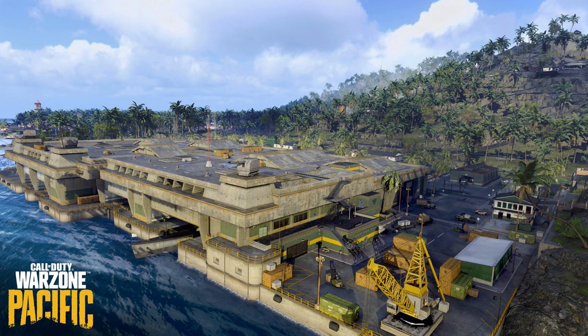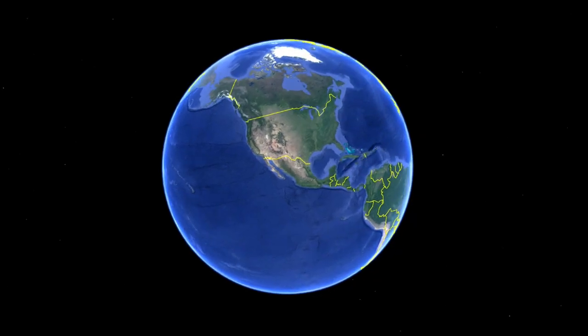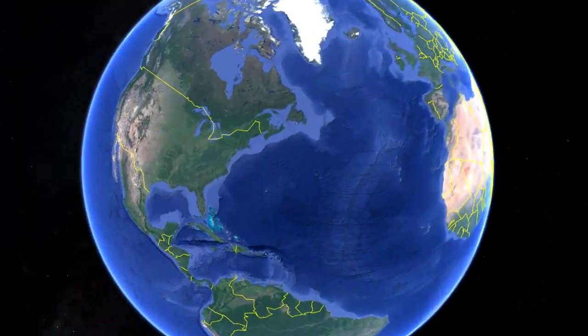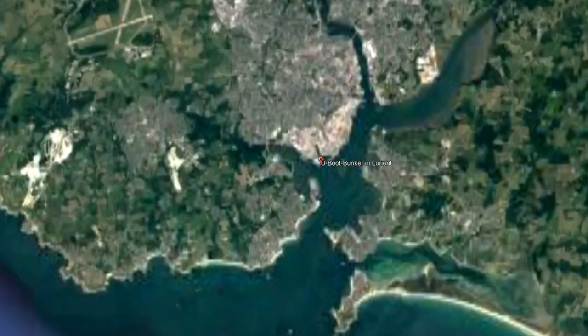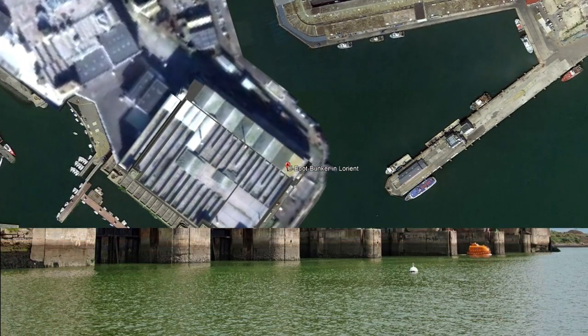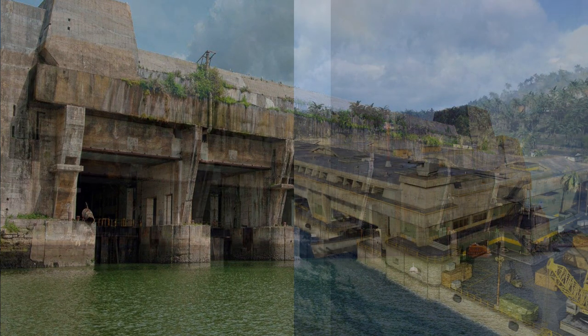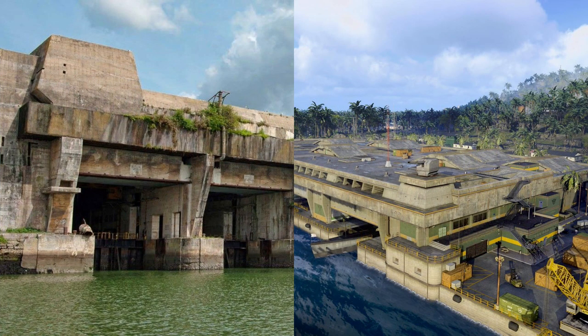Last but not least, we take a look at the Submarine Bay. This area, which can be found in Vanguard as well as in Caldera, is also based on a real building. This time we travel to France. In Lorient there is the submarine pen — a disused submarine base which served as a model for this huge area in the current Call of Duty universe.